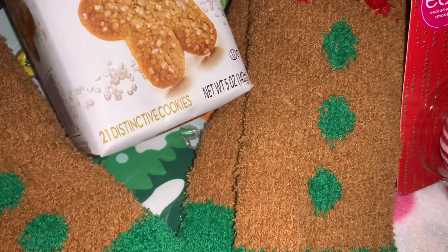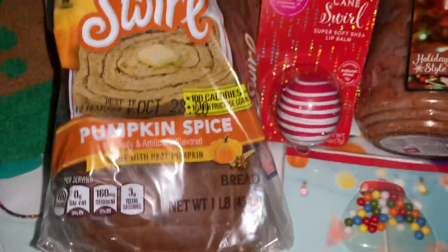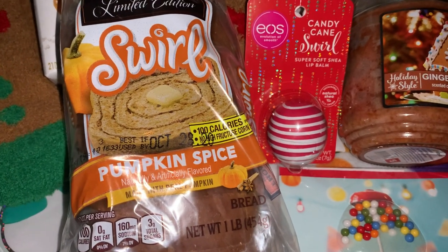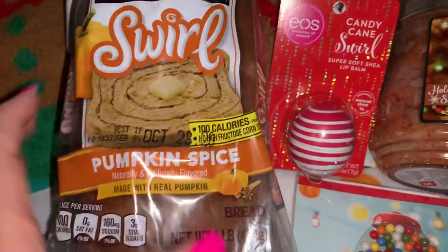I picked up some of this pumpkin spice swirl bread. I thought this looked really yummy for breakfast — I'm going to put this in the toaster and put butter on it. Just thought that looked really good for fall and for Halloween.